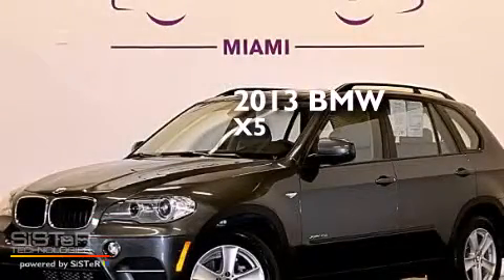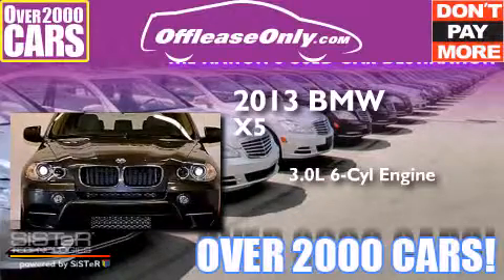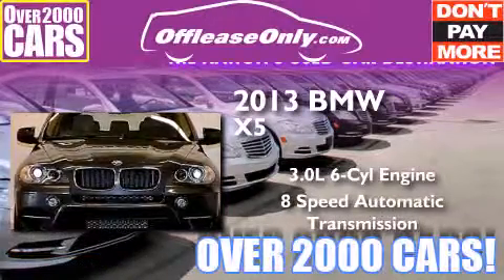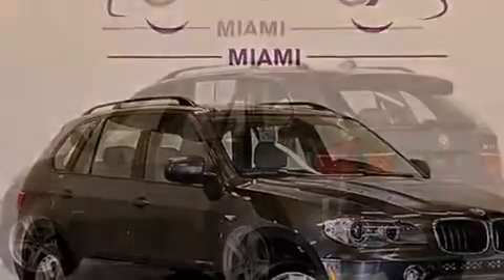This is a 2013 BMW X5. It features a 3.0 liter, 6-cylinder engine, an 8-speed automatic transmission, and all-wheel drive. Plus, having just come off lease, this BMW is in like-new condition.